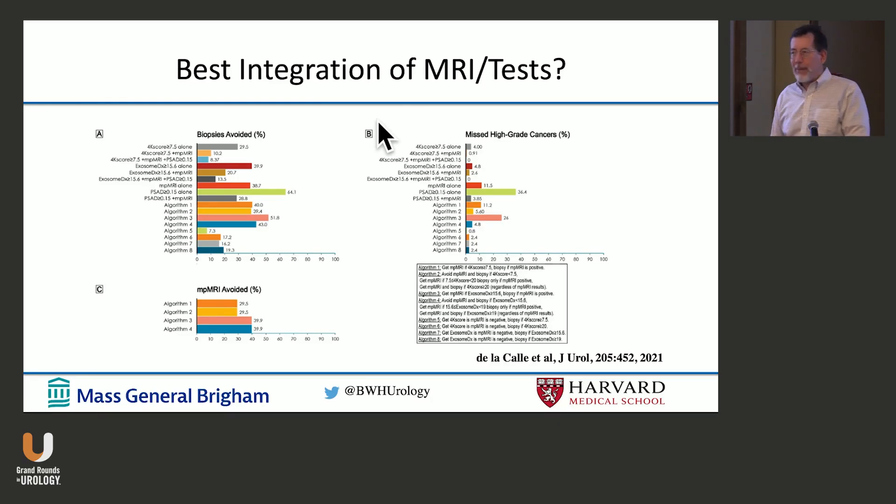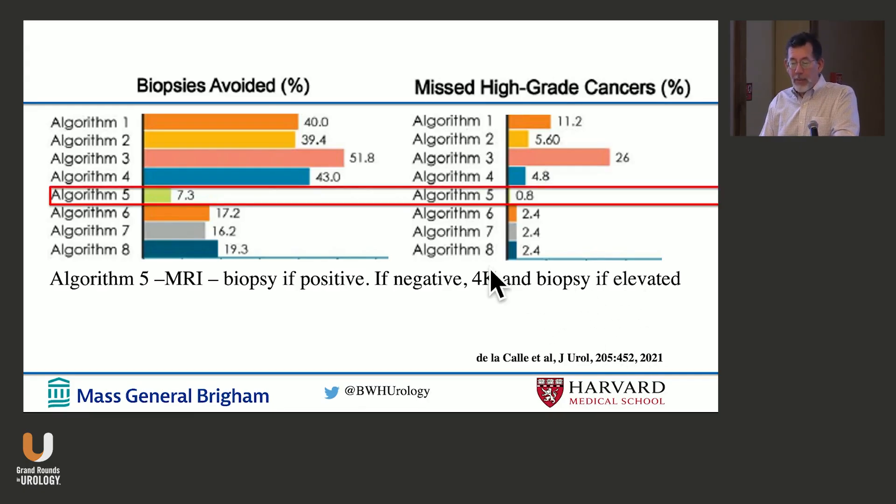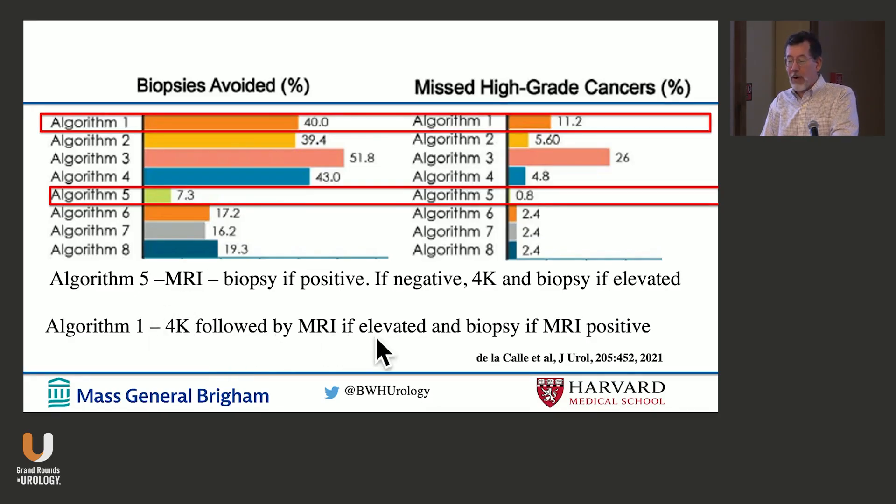Biomarkers don't happen in isolation anymore — we get MRIs on all these patients. So what's the order? Do we get an MRI and then a biomarker, or a biomarker and then an MRI? My algorithm is: get an MRI; if positive, do a biopsy; if negative, get a 4K score — and biopsy if elevated. With that approach, I only miss 1% of high-grade cancers, but I only avoid biopsying 7% of patients. Alternatively, reversing the order — doing 4K first, then MRI, biopsying only if both are elevated — misses 10% of cancers but avoids biopsying about 40% of patients.